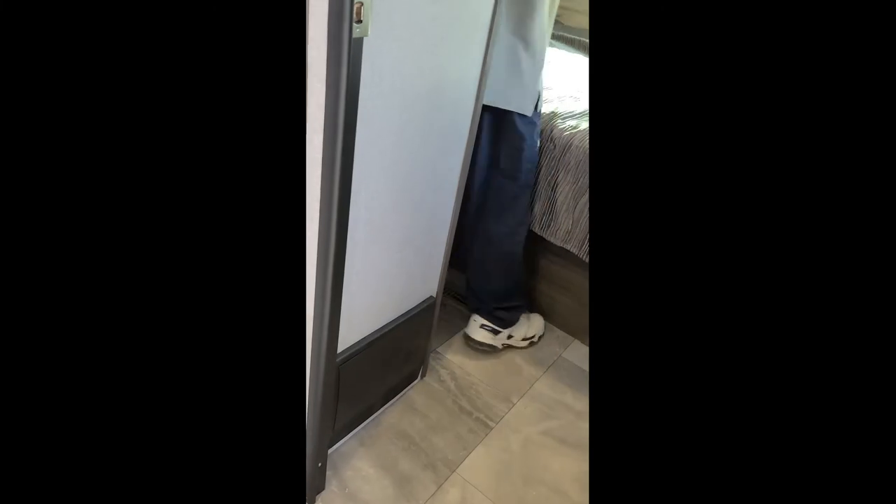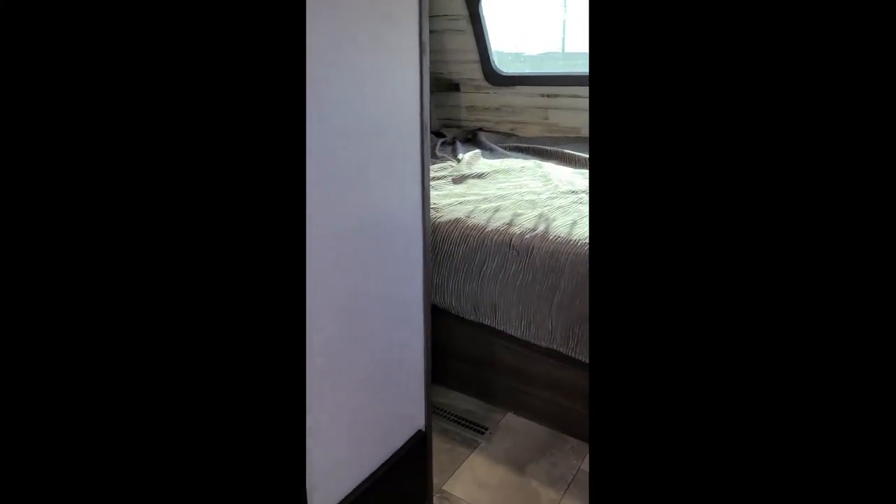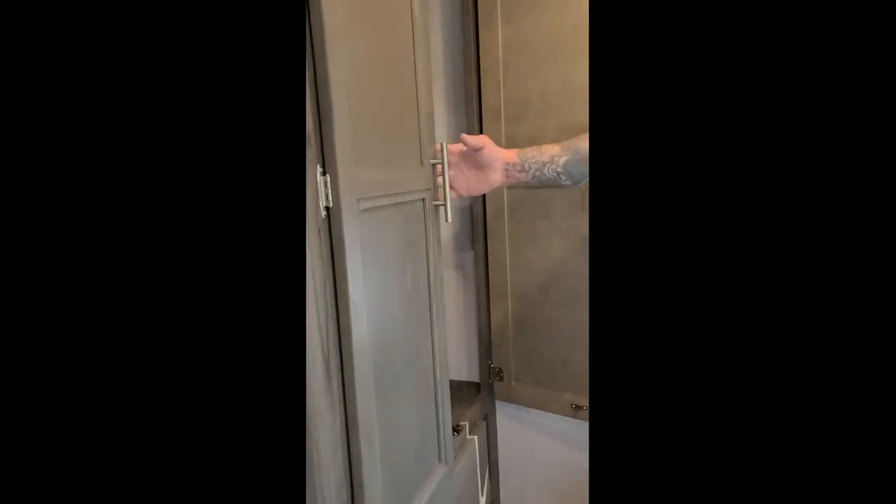And then here you have your master suite. In here, you have your front windshield. You have overhead cabinets. You have CPAP shelves in the back over there. Mini wardrobes. This is a really deep, really big closet. And there is washer and dryer hookup right there as well.